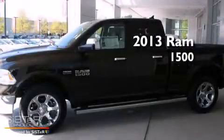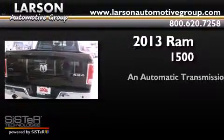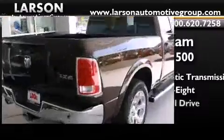This is a brand new 2013 Ram 1500. This truck has an automatic transmission, a 5.7 liter V8, and four-wheel drive.